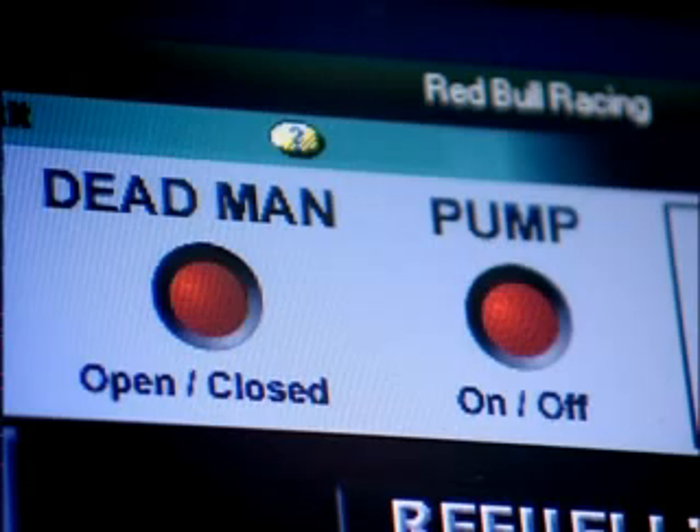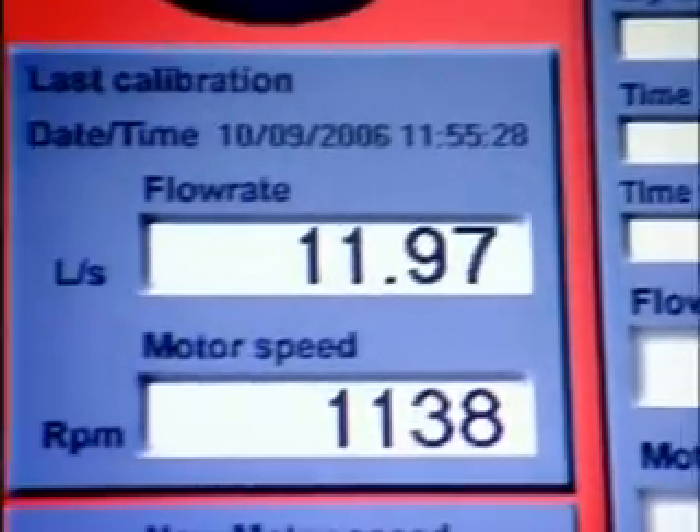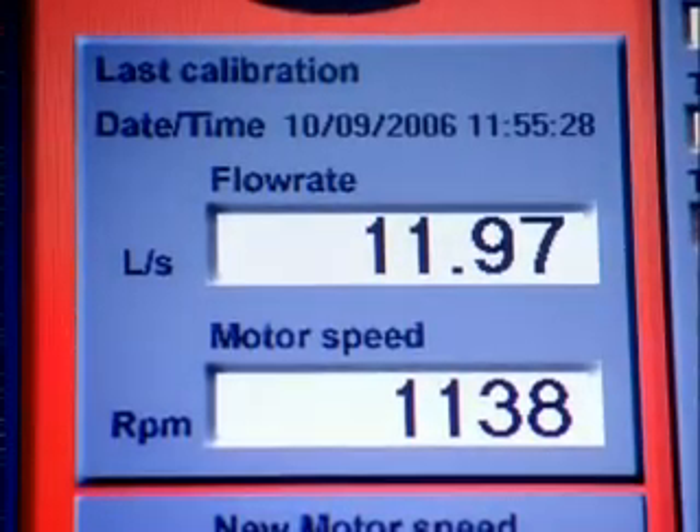This is a safety procedure so if we have a failure or anything else we can automatically shut the system. When the fuel is finished, you will have figures that will tell you the motor speed and a fuel flow of 12 litres per second.